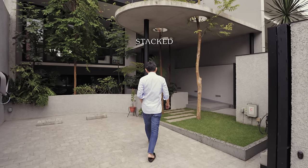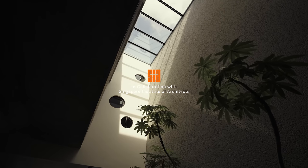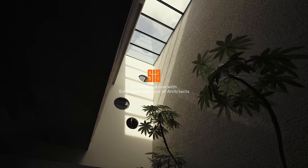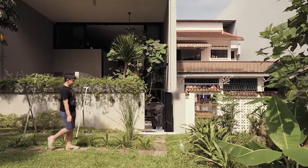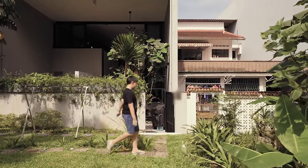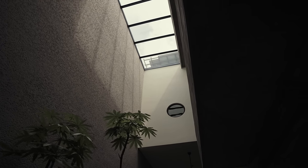The homeowner wanted a house that is generous and airy, filled with light and to be near nature. One of the biggest aspirations we have for the house was really to bring light in the middle of it. When light is in the house, the great outdoors is being implied.